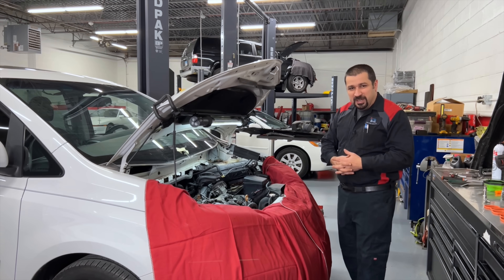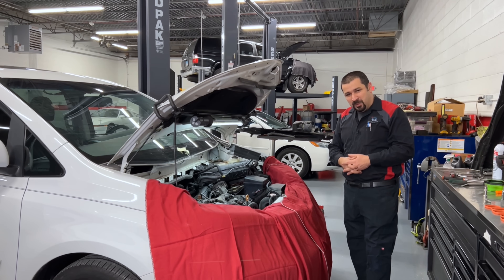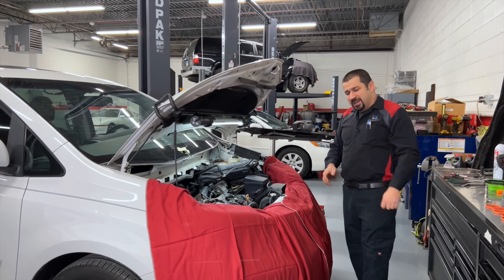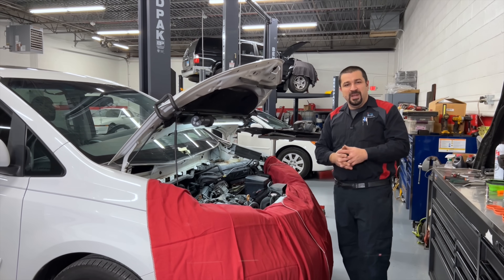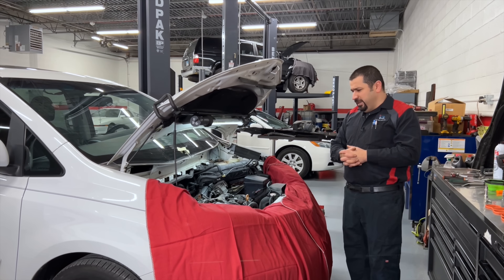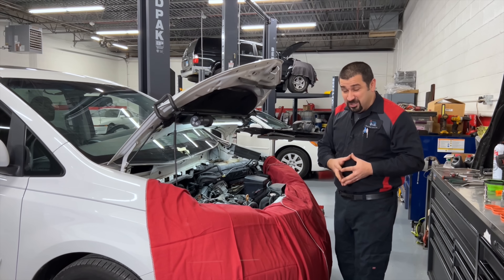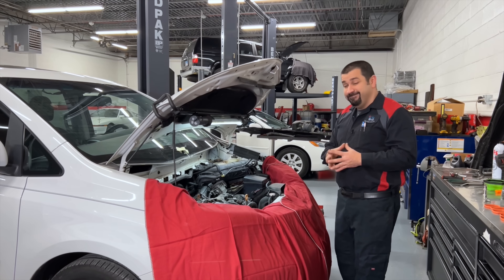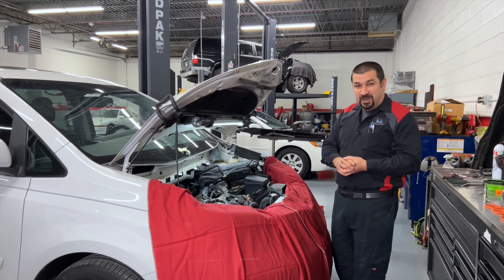Hello and welcome to the Car Carina channel. We're working on a 2017 Sienna here, but we're not really going to talk about the Sienna — we're going to talk about Toyota's D4S direct injection system. In this video we'll first explain what that system is and then see if it actually works for its intended purpose.